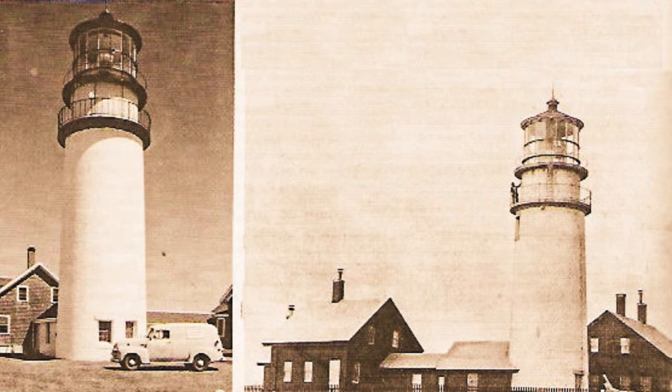The first order Cape Cod Light, Massachusetts in 1954, and as it appeared in 1859 when it mounted a Fresnel lens.